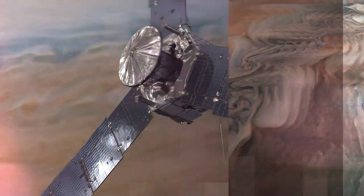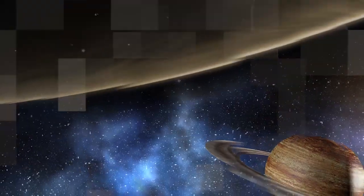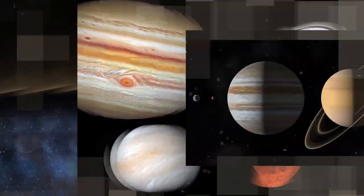These newly discovered Jupiter photographs and the alarming aspects, as well as SpaceX's engagement with NASA's Jupiter explorations, will be featured in today's video.